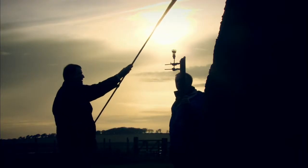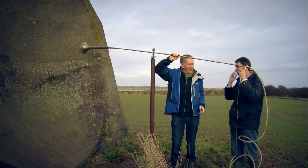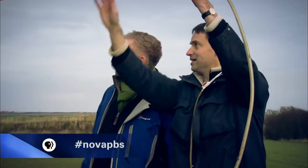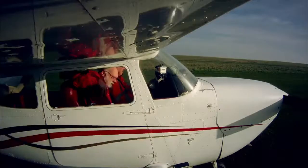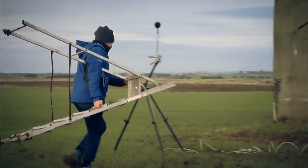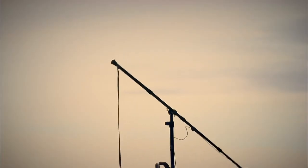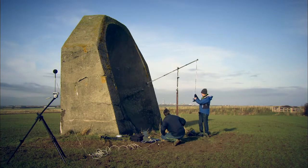Sound waves hitting the concrete dish would be reflected and focused by the concave surface onto a single spot, concentrating the sound waves to increase volume. Using a horn on the end of a pole, an operator would wait night after night with his ears peeled. Once he detected the distinctive drone of Zeppelin engines, he would move the horn until the sound was loudest. By tracing back along the line of his pole, he could locate the invisible airship in the night sky. With acoustics engineer Dr. David Sharp, Hugh hopes to find out how effective this early warning system was.